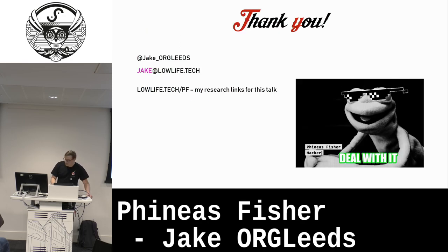And that is it. Thank you very much for sitting through that. I hope it was useful. You can follow me on Twitter.